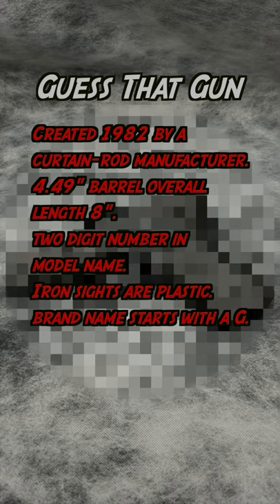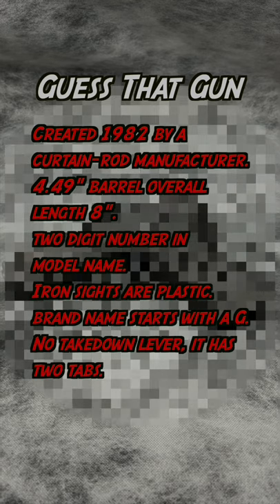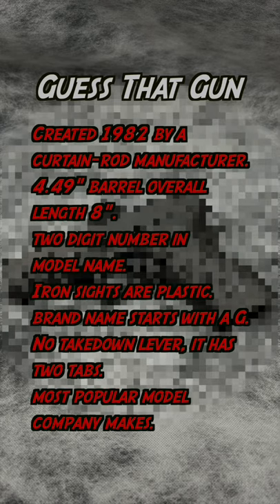The brand name starts with a G. It doesn't have a takedown lever — instead it has two tabs. Your last hint is it's one of the most popular models this company makes.